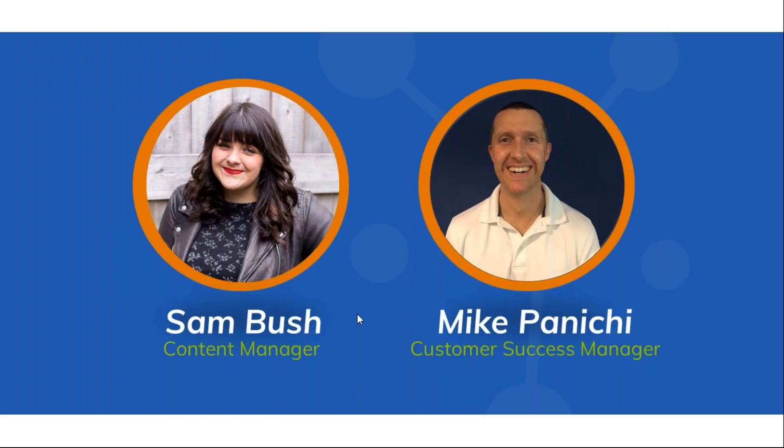Please, if you do have questions throughout the presentation today, utilize the question field in your GoToWebinar interface. Those questions will pop up to Mike and I and we can make sure they're asked at the end of the session and then follow up accordingly after as well. I'm Sam Bush, the Content Manager, and on the webinar today we have Mike Pinici. He is our Customer Success Manager and he's going to be going through the agenda and kicking us off today.